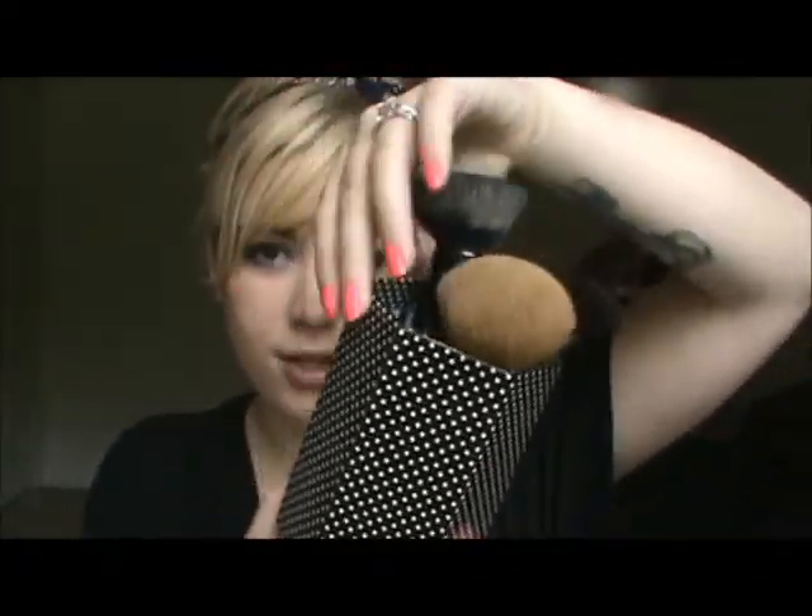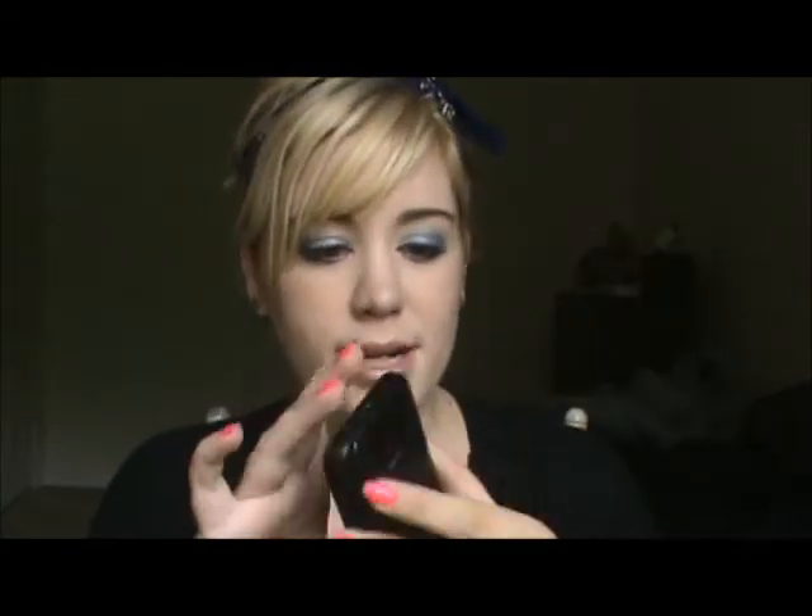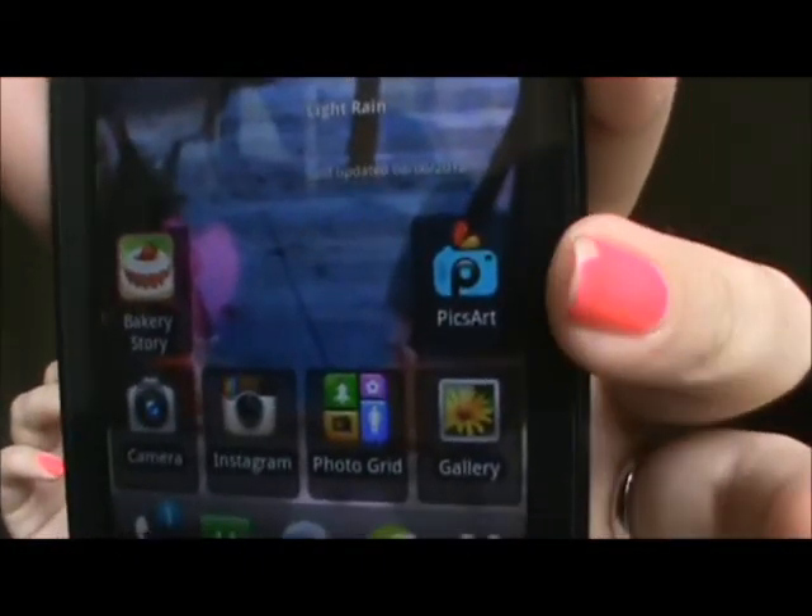A couple more things. I've been obsessed with polka dots — anything with polka dots. I got this from Target; it's one of those dollar containers and I store my really tall brushes in it. It's polka dots and it's awesome. And then last thing is my new phone — it's a My Touch from T-Mobile. It's so awesome. I want to introduce you guys to PixArt, an amazing editing system. I've also been obsessed with Instagram, Photogrid — anything with photography apps on my phone.